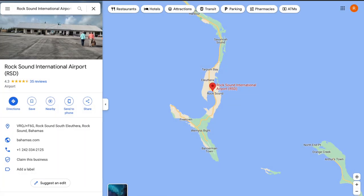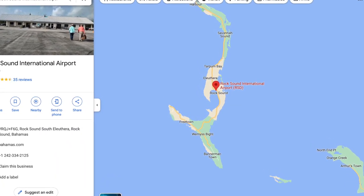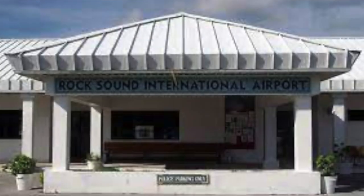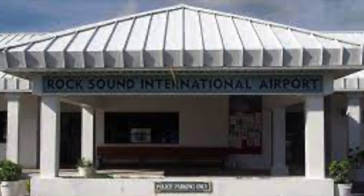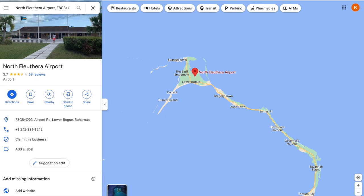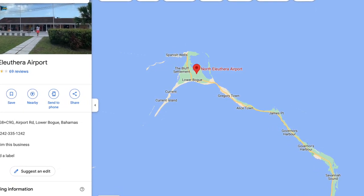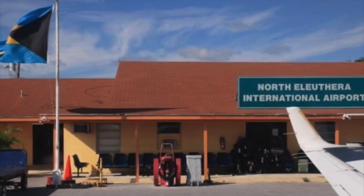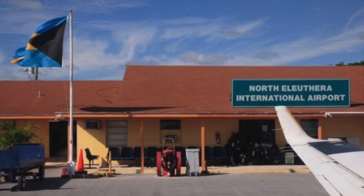On the southern end of Eleuthera you'll find Rock Sound International Airport, though there don't appear to be any international flights flying there. You can fly into Rock Sound from neighboring Bahamian airports such as Nassau or Georgetown. On our trip to the island, we landed at North Eleuthera Airport. Like all the airport facilities, North Eleuthera is spartan at best, but it was clean, the people were very friendly, and eventually we were able to run down our rental car and get started exploring the island.